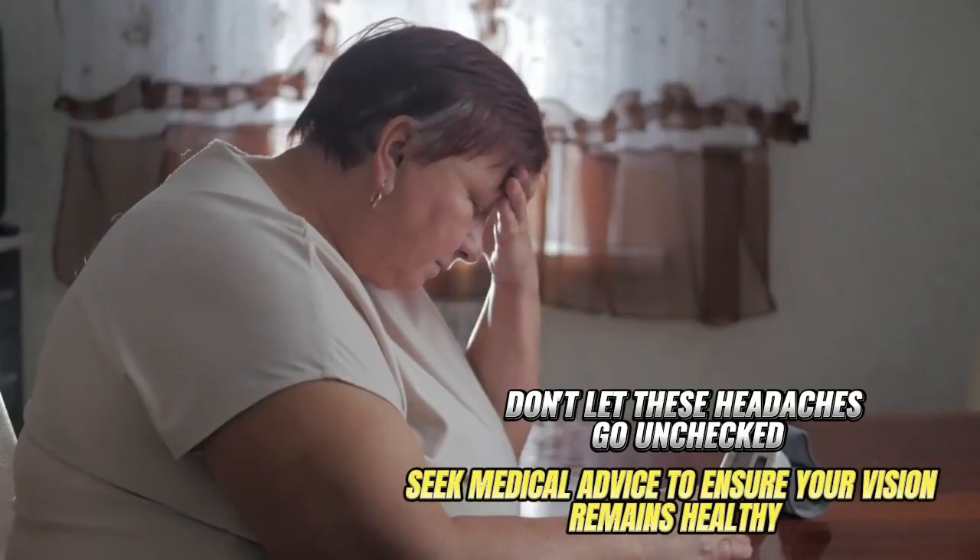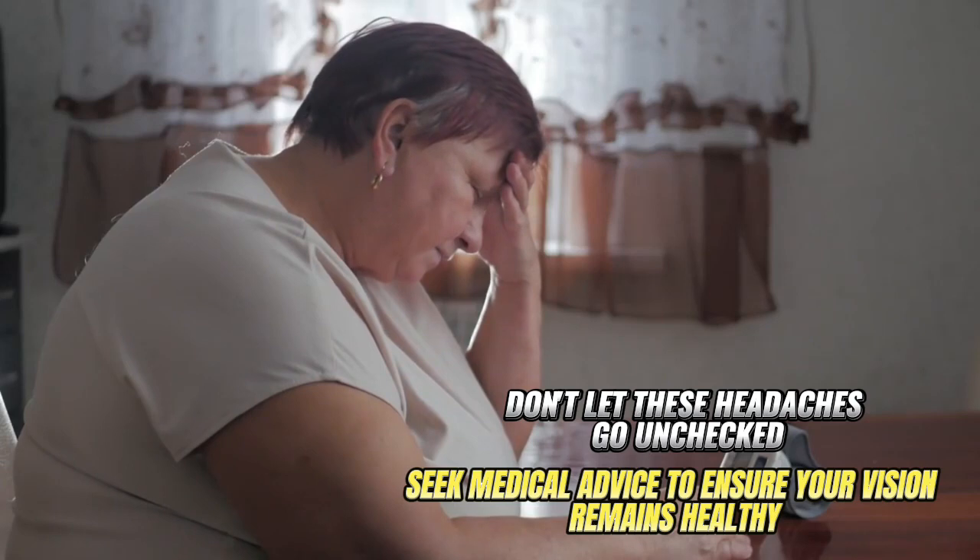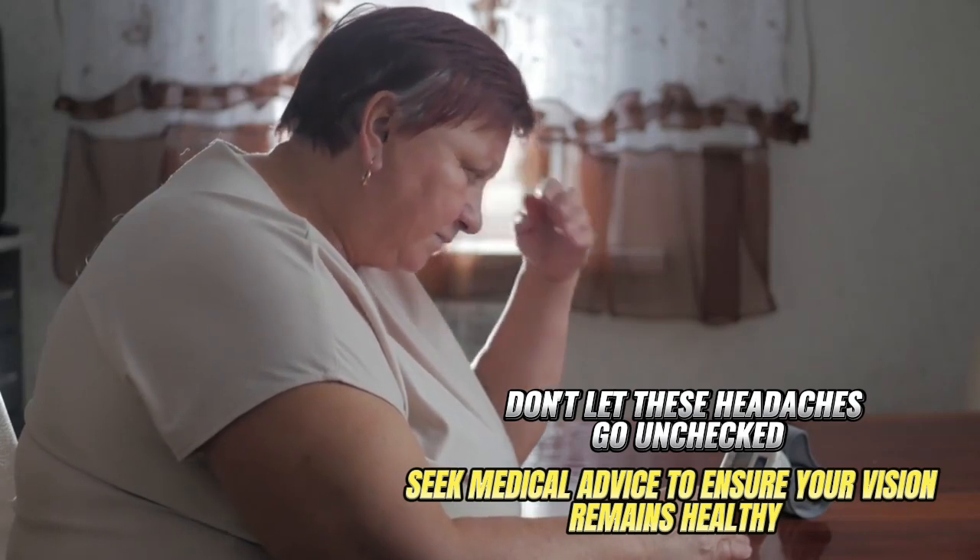Don't let these headaches go unchecked. Seek medical advice to ensure your vision remains healthy.